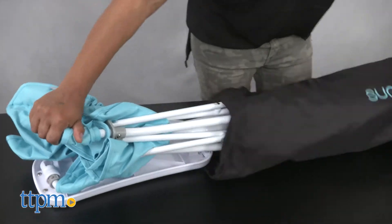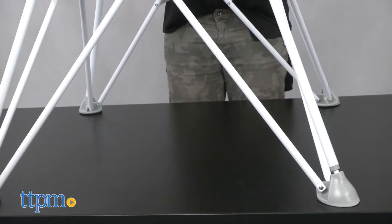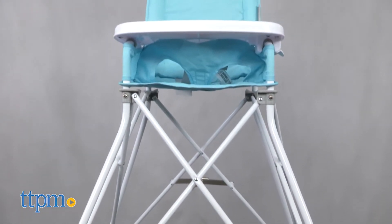This is a lightweight, compact high chair that folds up for taking along on the go. Simply pop the high chair open, attach the plastic tray to the arms, and you are set for dining outside with your baby.